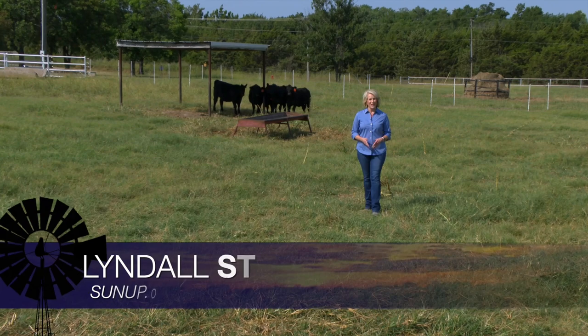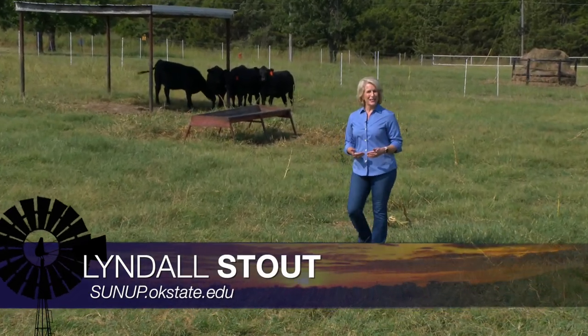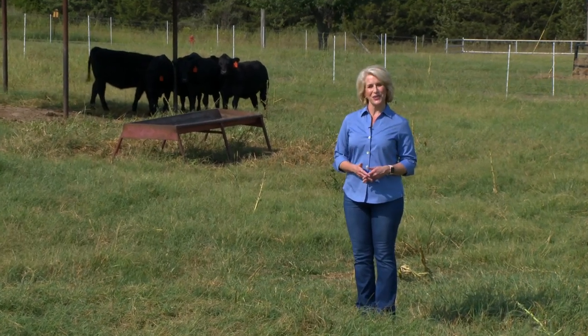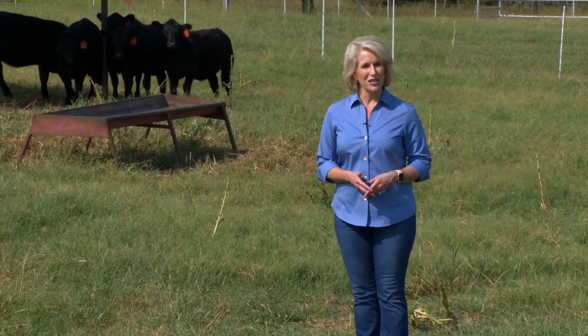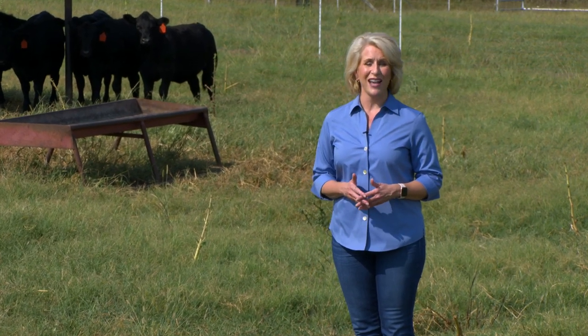Happy Labor Day weekend, everyone, and welcome to SUNUP. I'm Lyndall Stout. As summer starts to wind down, we're going to spend some time this week looking back at some of our favorite stories from the past few months. But first, we're kicking off with Cow Calf Corner. Here's Dr. Mark Johnson with important information about managing calving during these hot temperatures.